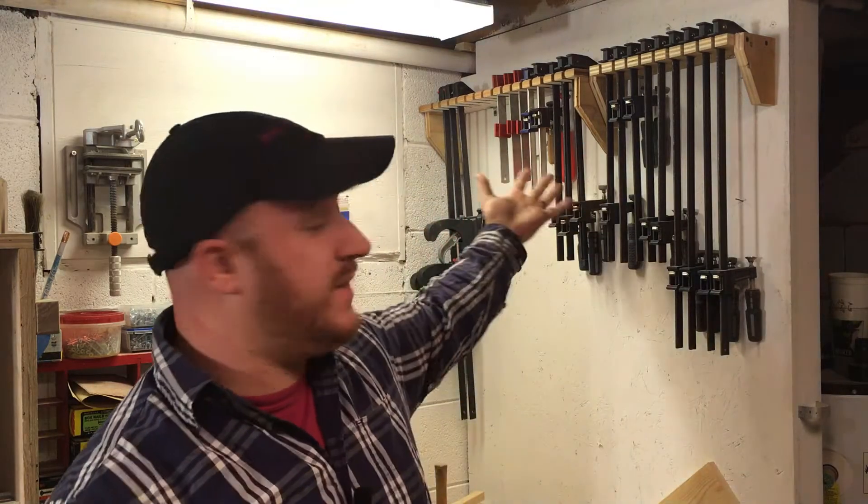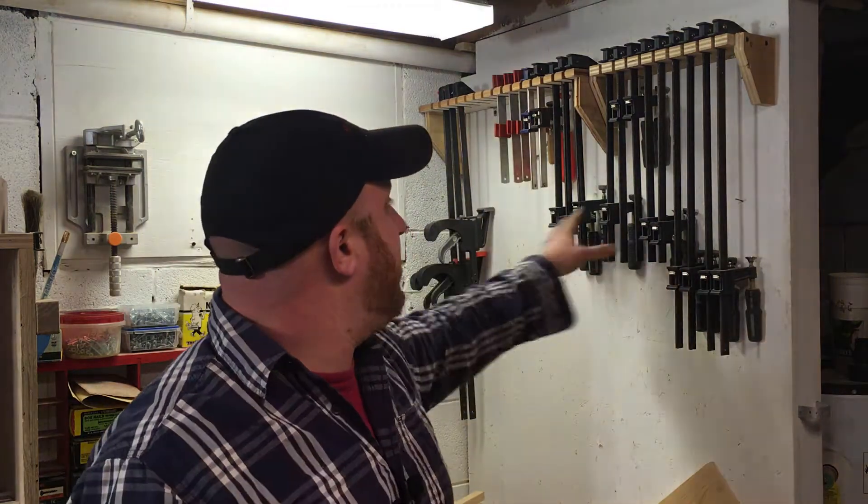Another tool that I find I cannot live without is really more than one tool. Can you guess it? It's clamps. You can never have enough clamps. I try to carry a lot more of the longer ones because with longer clamps you can always make them smaller — it might look a little ridiculous, but you're not spending as much money buying a bunch of little ones. I do have some small ones, but for the majority I'm into the 12- and 18-inch ones because they cover a wide assortment of thicknesses. They are a must-have in your workshop.